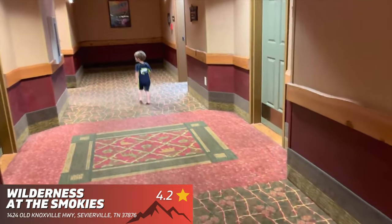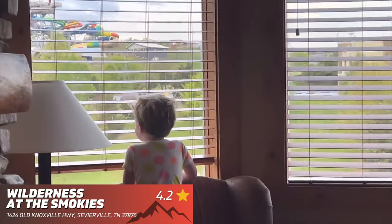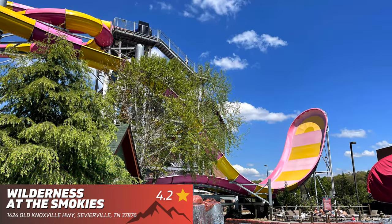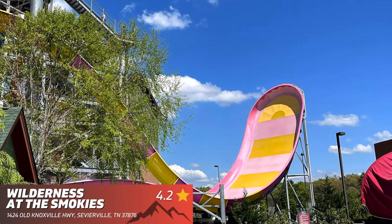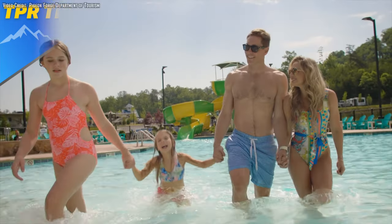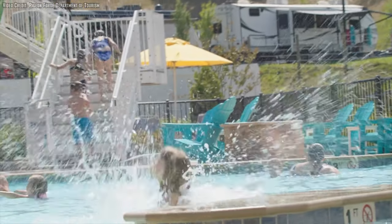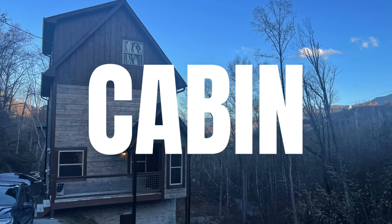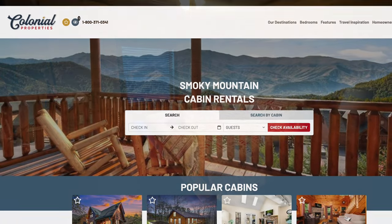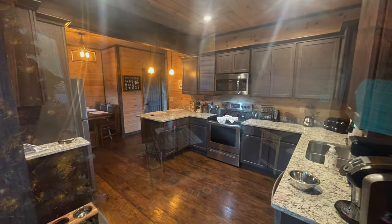Wilderness at the Smokies — this is, by far, the best place to stay in the area if you have young kids. The rooms are really spacious, but it's all about the indoor and outdoor water park included with your stay. TPR tip: depending on your budget and how many people you have traveling with you, I recommend looking into renting a cabin — this really is the best way to experience a true Tennessee vacation. We recently rented from Colonial Properties and really did love the cabin and the whole renting process.